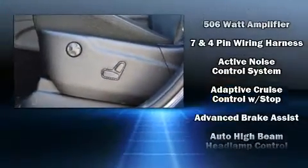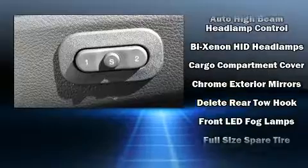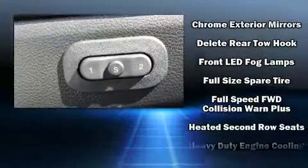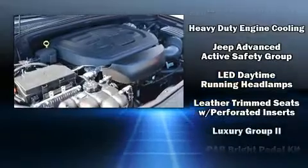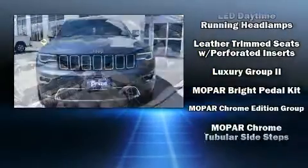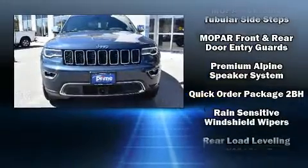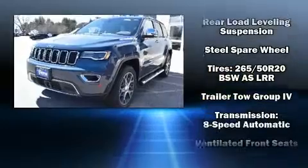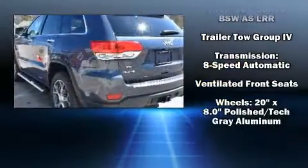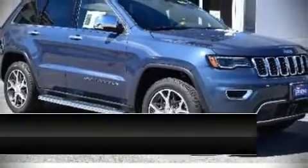Jeep ensures the safety and security of its passengers with equipment such as dual front impact airbags, head curtain airbags, traction control, brake assist, anti-whiplash front head restraints, a panic alarm, an emergency communication system, and four-wheel disc brakes with ABS. Safety and maximum capability are assured via self-leveling rear suspension, which maintains optimal driving geometry.